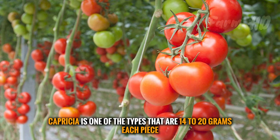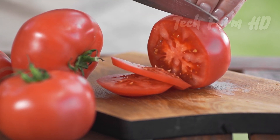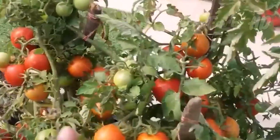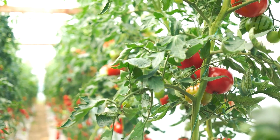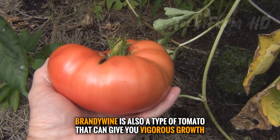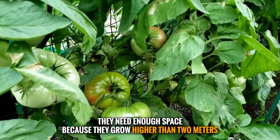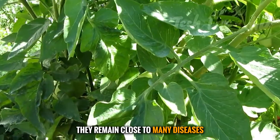Capricia is one type, with each piece weighing 14 to 20 grams. They are sweet and slightly acidic in taste, oval in shape, red in color, and can be spaced just 50 centimeters apart. Brandywine is also a type that can give vigorous growth — it produces large-sized red fruit. They need enough space because they grow higher than two meters, though they are prone to many diseases.